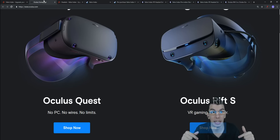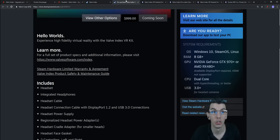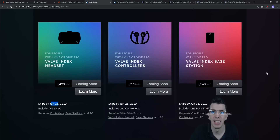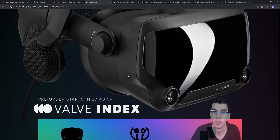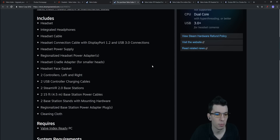So the Oculus headsets launch in about a month, and the Valve Index in two to three months. It's a very competitive VR scene right now with standalone headsets, PC-connected headsets, and inside-outside tracking all converging at once.